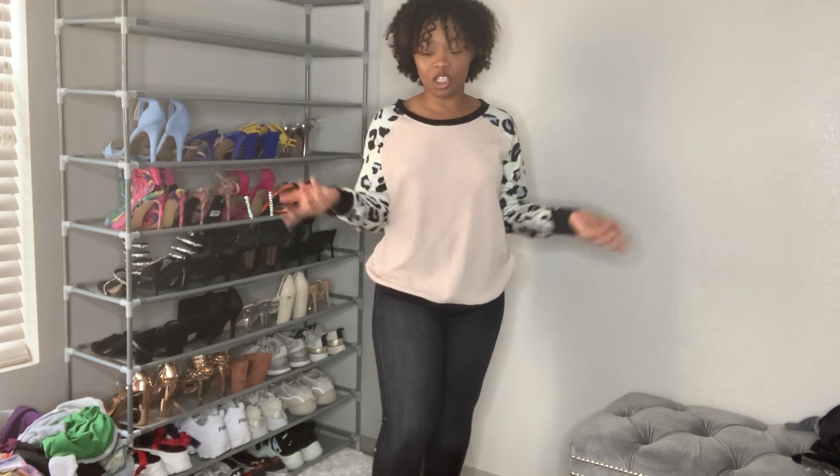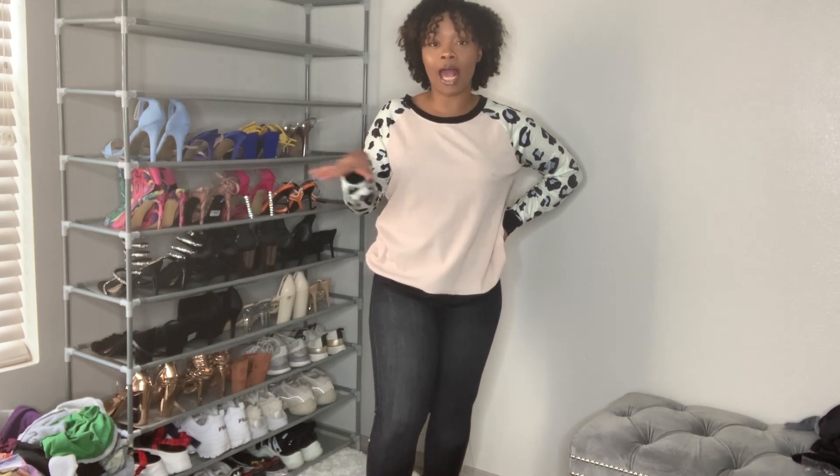What's up y'all, welcome back to my channel and happy new year! I'm back with another video. If you are new to my channel, I'm Charlie G — I do mostly fashion hauls, beauty, product reviews, fitness, health, everything you can think of. Welcome to my channel! Go ahead and hit that subscribe button and click the notification bell so you can be notified every time I upload a video.